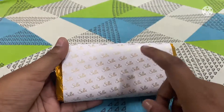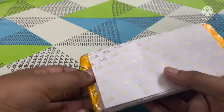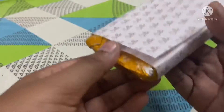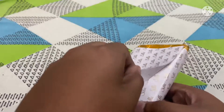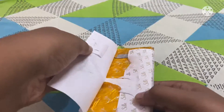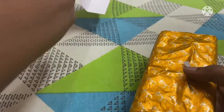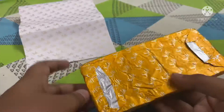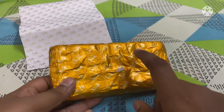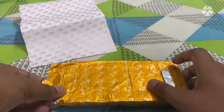Wow, it's cute! Let's take it. And even here there's 'Silk, Silk, Silk' printed on the wrapper. Okay, I can feel the chocolate inside — this is the last layer. Let's open it.